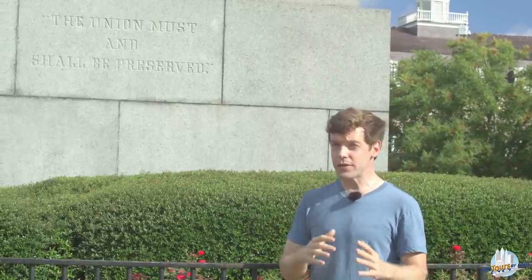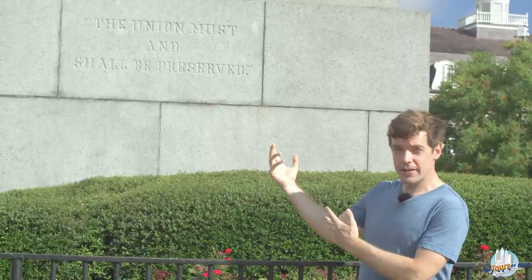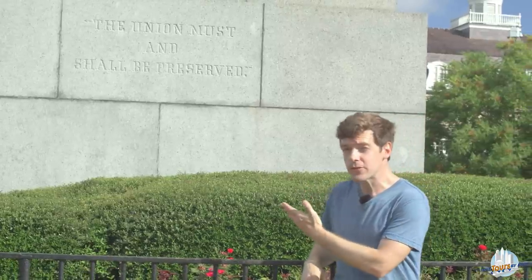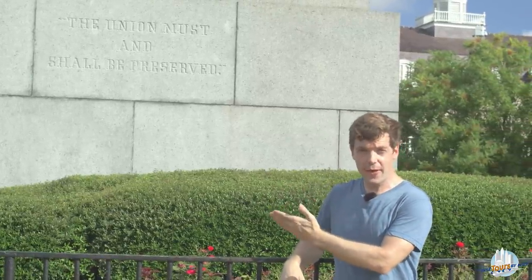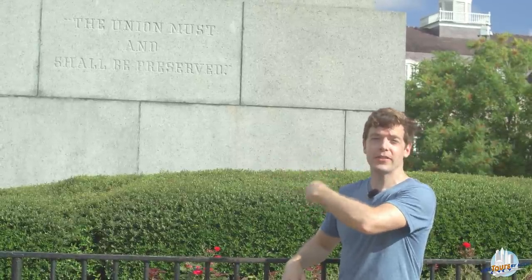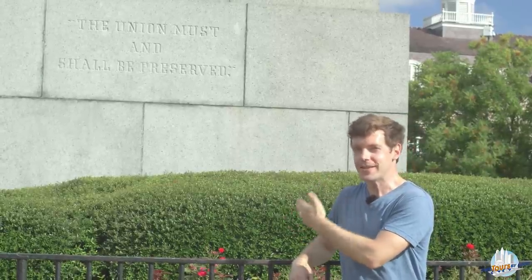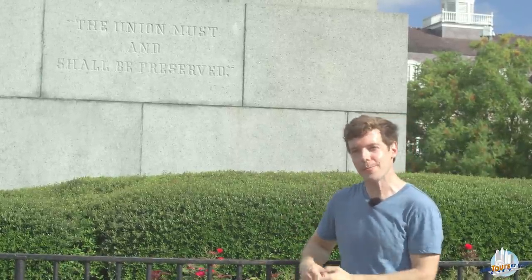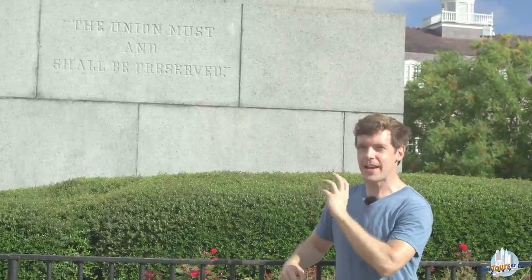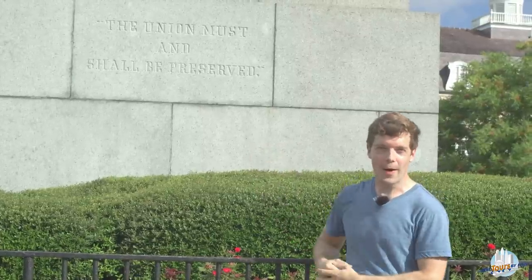So this statue dates to four different moments: it depicts a moment from Jackson's early political career that launched his presidency; the statue itself comes from the era following his death; the quote comes from his presidency and elder statesman career; and the addition of the quote comes from after he was dead, when his opinions were still considered important. As monuments go, a pretty complex one that stacks together all these different eras.